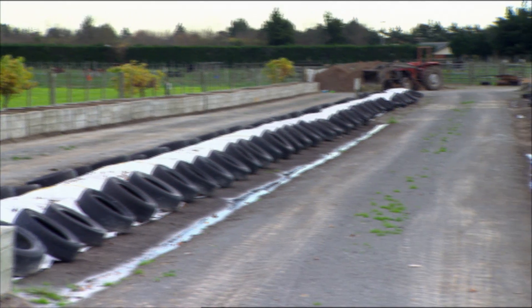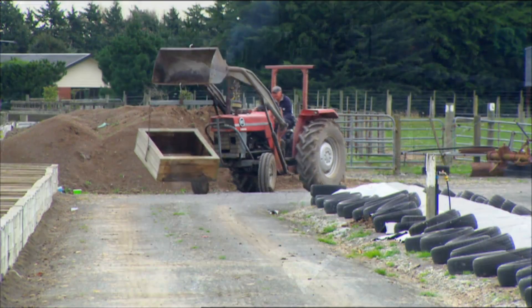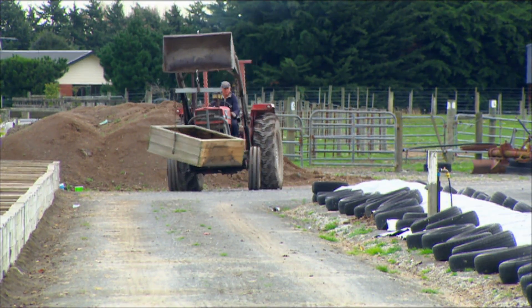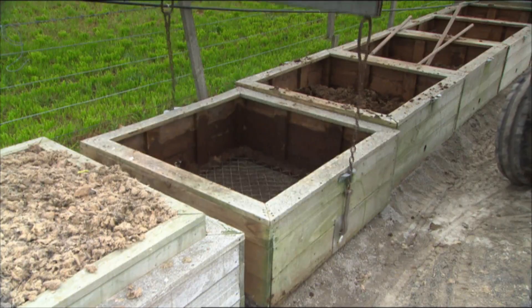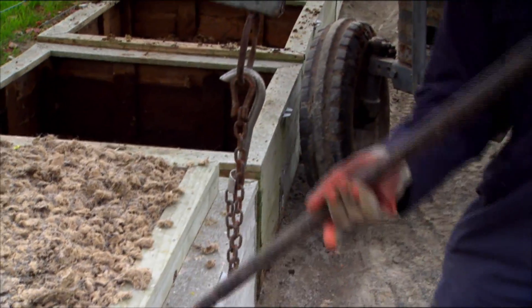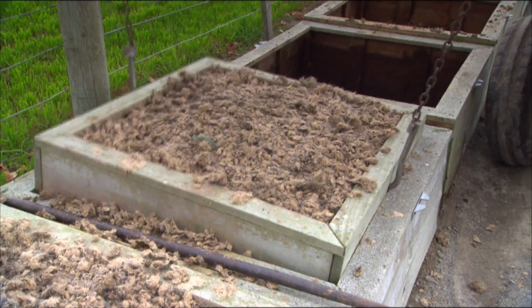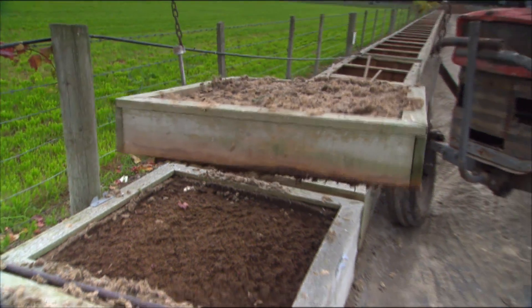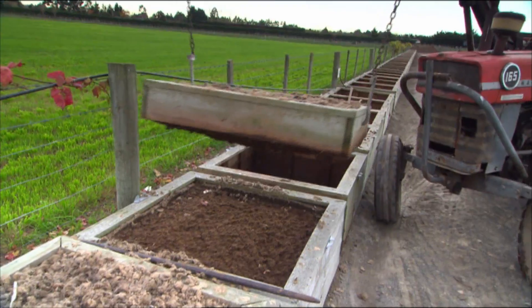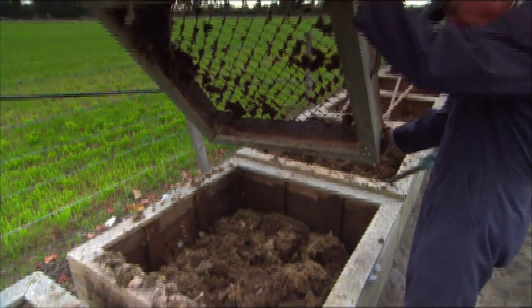There are two systems here: windrows and boxes. The windrows have to be harvested by hand, while the boxes can be handled mechanically. We can use a front-end loader to lift these out and tip them out — they're all made so they can just unlatch, spring up, and tip out. For the site we've got here we have to use bins; another site with a better foundation might use concrete or a different type of system.